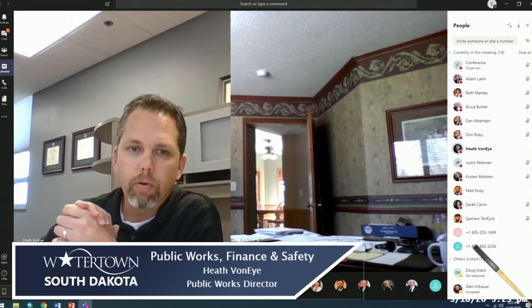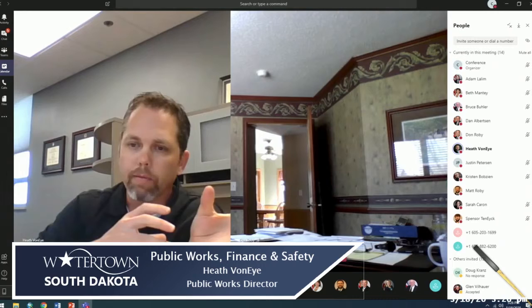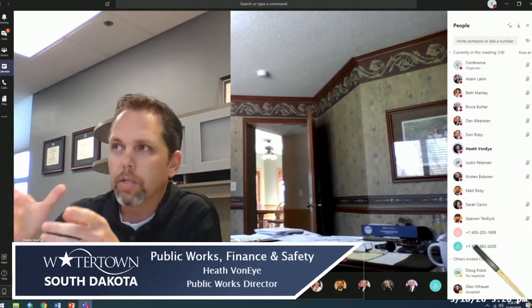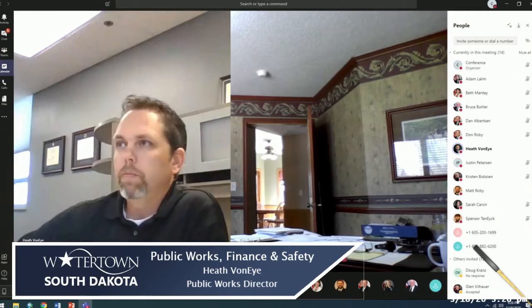Heath mentioned he'd also like to bring back the transportation study discussion from last year and look at what the DOT has incorporated in their plans regarding intersection improvements. He plans to bring that forward at the June 1st meeting so the council can clearly understand what's being proposed at each intersection.